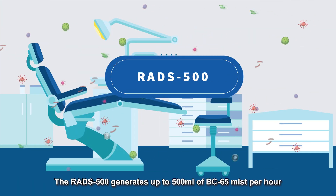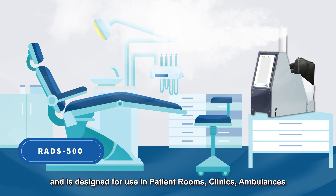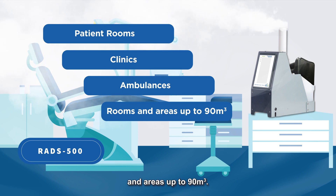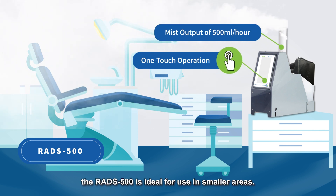The RADS 500 generates up to 500 ml of BC65 mist per hour and is designed for use in patient rooms, clinics, ambulances and areas up to 90 cubic metres. With its smaller size and portability, the RADS 500 is ideal for use in smaller areas.